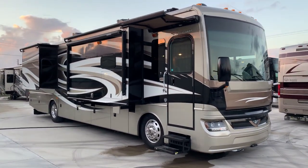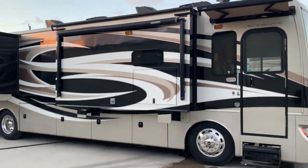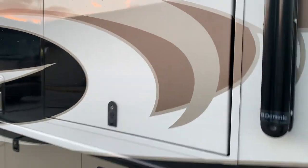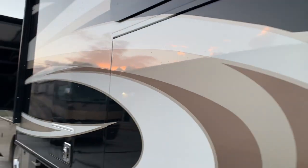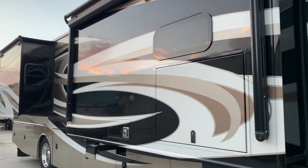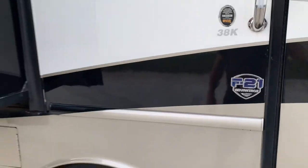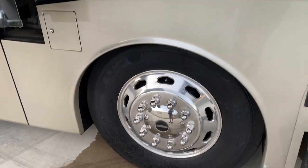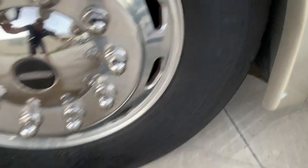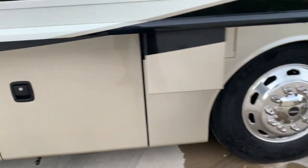The paint and body condition is excellent — there's no delamination or any fading anywhere. 38K model with Michelin tires, no dry rotting, plenty of tread, excellent condition. I don't see a date code offhand but I will locate it.